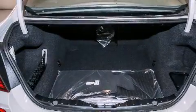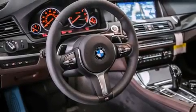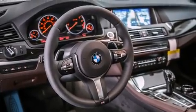Its top features and packages include a cold weather package, the luxury seating package, a navigation system, comfort access, a heated steering wheel, and a power moonroof.